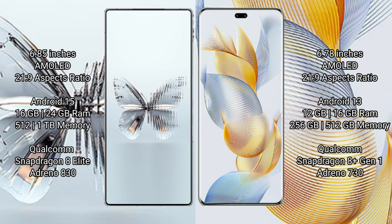RAID MAGIC 10 Pro Plus runs on the Android 15 operating system. Honor 90 Pro runs on the Android 13 operating system. RAID MAGIC 10 Pro Plus offers 8GB, 16GB, and 24GB RAM options with 512GB and 1TB internal storage.